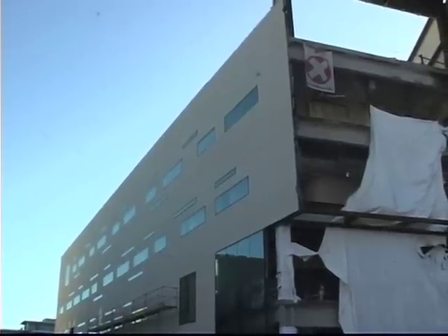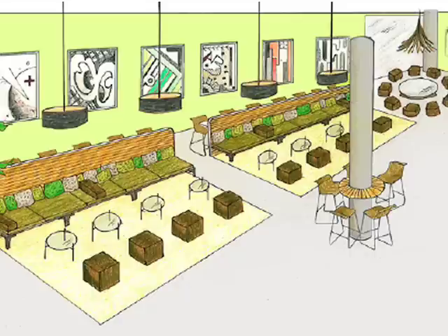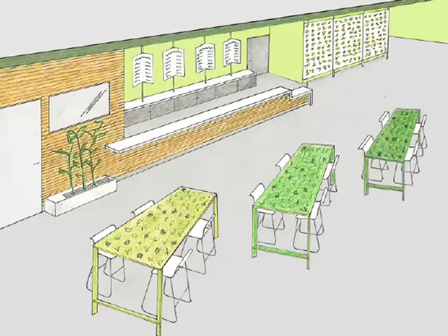One of the most exciting additions for the students is a nightclub, The Loft. It will host DJ parties, live music, film festivals, and many other events.